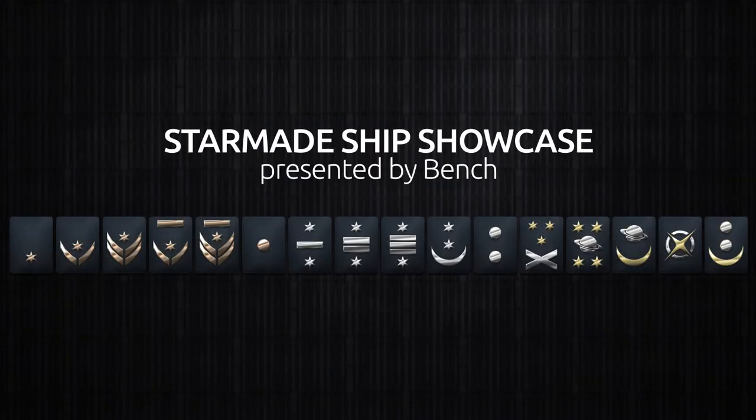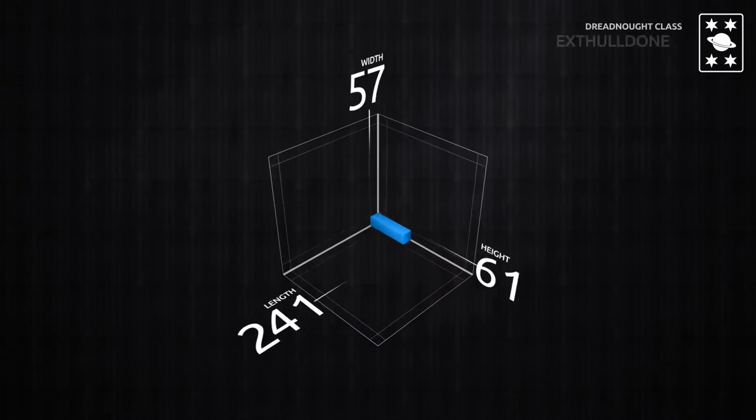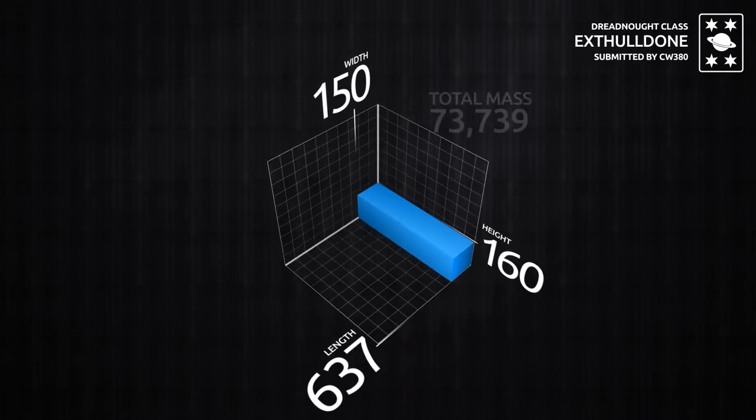Welcome back to another StarMade Ship Showcase. My name is Bench, and today we have a submission by CW380. It's a Dreadnought Class, External Hold Down — quite clearly a working title. The internals we won't be showing because obviously he's still working on that, but we're glad that he submitted a work in progress.